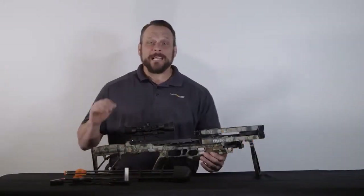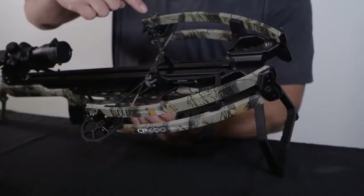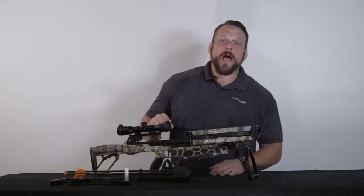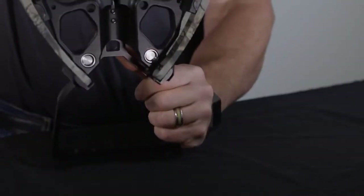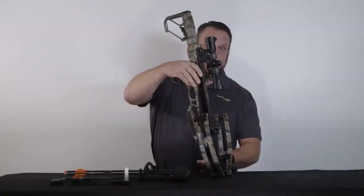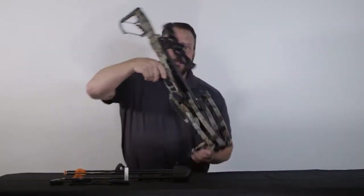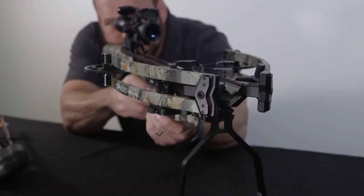The CP400 is unbelievably narrow — six inches cocked and ten and a half inches uncocked. This crossbow has a unique feature in the stirrup. When you're cocking it, it's extended. When you're on the ground or in a blind, it works as a kickstand. And this is what I really love: it works as a bipod when you're at the range.